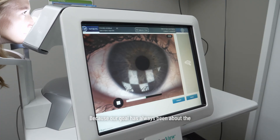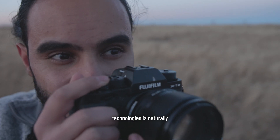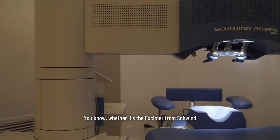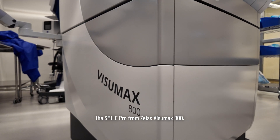Because our goal has always been about the patient's outcome — not just short term but long term — continuing to provide these technologies is naturally the way we'll proceed, whether it's the Excimer from Schwind, the femtosecond from Zeimer, or now the SmilePro from the Zeiss Visumax 800.